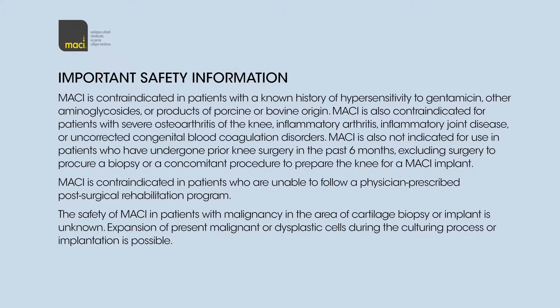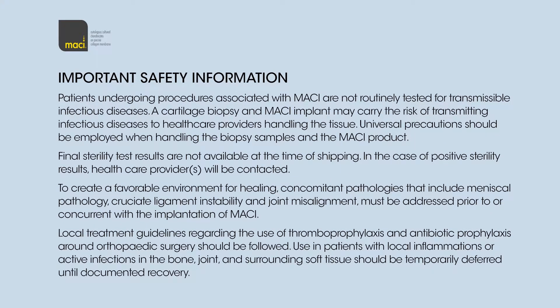The safety of Macy in patients with malignancy in the area of cartilage biopsy or implant is unknown. Expansion of present malignant or dysplastic cells during the culturing process or implantation is possible. Patients undergoing procedures associated with Macy are not routinely tested for transmissible infectious diseases. A cartilage biopsy and Macy implant may carry the risk of transmitting infectious diseases to healthcare providers handling the tissue. Universal precautions should be employed when handling the biopsy samples and the Macy product. Final sterility test results are not available at the time of shipping; in the case of positive sterility results, healthcare providers will be contacted.